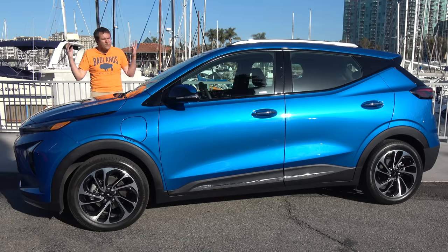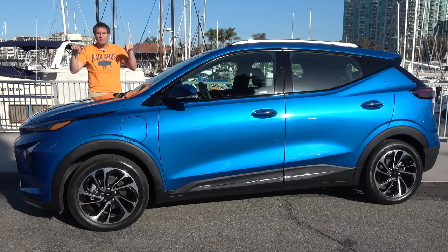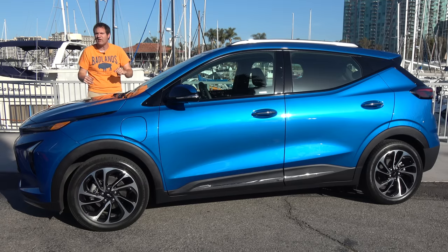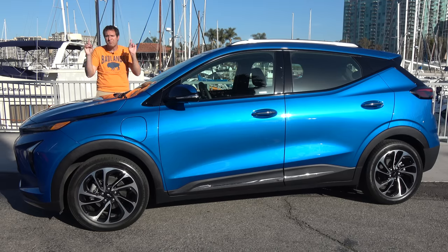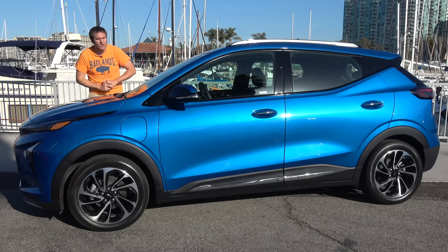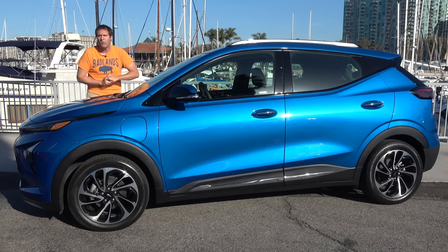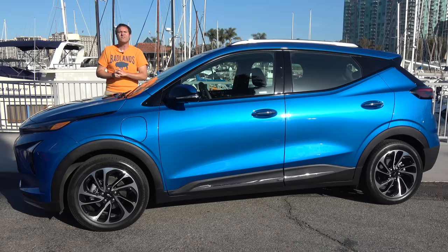The 2022 Chevy Bolt EUV is an appealing car. It's no Tesla in terms of performance, technology, or brand name, but it presents an attractive alternative for people who want the benefits of an electric car without spending a fortune. And Super Cruise is a nice cherry on top.